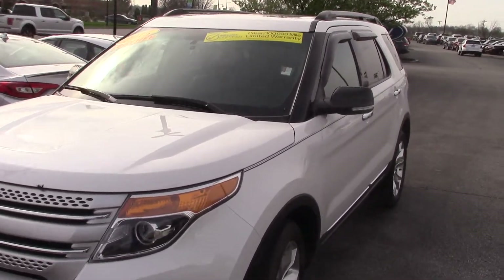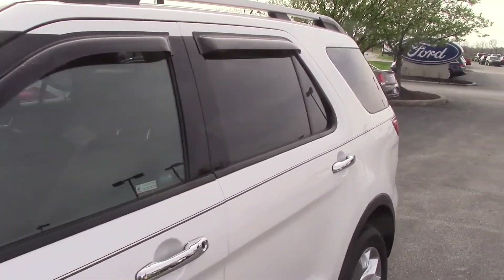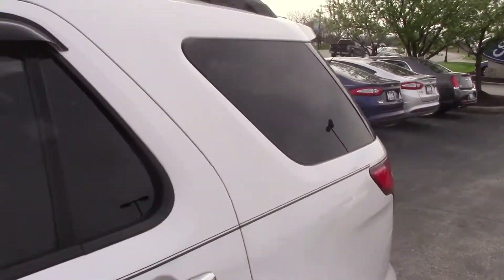Mrs. Watkins, here is the 2015 Explorer that I spoke to Edward about. I told him that I would make you a video and send that to you via email. So here it is.